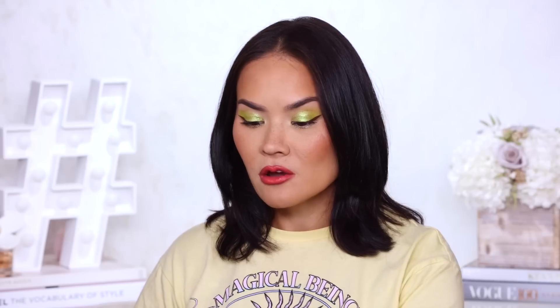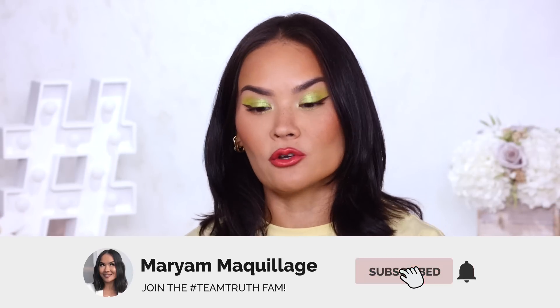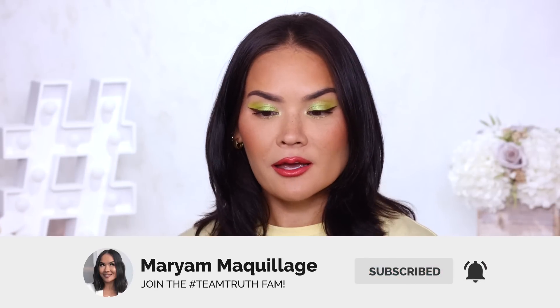So this is the look that I created today using a lot of newness from some brands that I've actually never even featured on my channel, never talked about before — you are in for a treat today. As always in my intros I'm gonna remind you to subscribe if you aren't already, hit that notification bell, and now let's get into this testing new makeup.